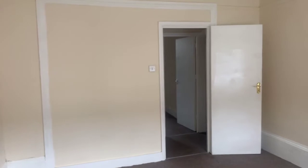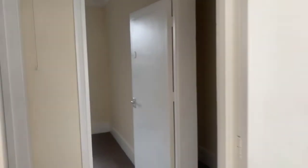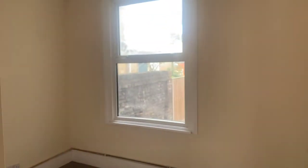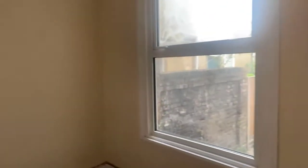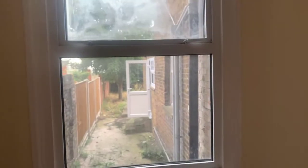It's a really good size room. The property's just been redecorated throughout as well. This would be either bedroom one or two depending on how you would like it spaced out. And you've got views out to the garden from here as well.